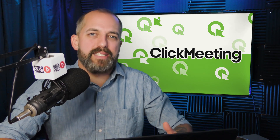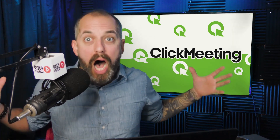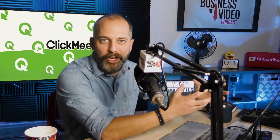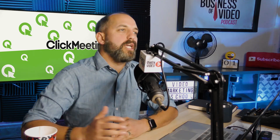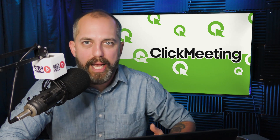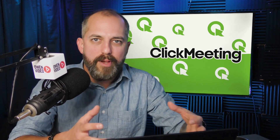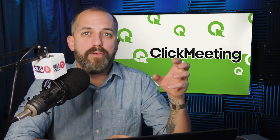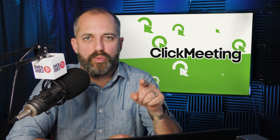The second reason ClickMeeting is the best software for webinars is because it has built-in registration emails. When webinar marketing started, you needed a separate email marketing system to register someone and then send them a sequence to ensure they showed up. ClickMeeting has learned from that and built in a series of follow-up emails so you don't have to write them yourself.